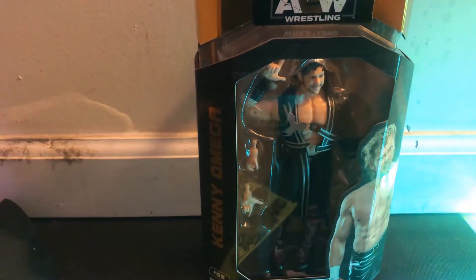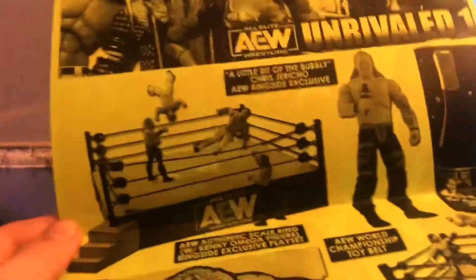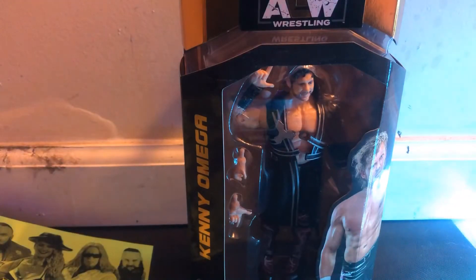That's so cool! I was gonna keep these guys in the box, but look how cool that is! We've got this little flyer here — AEW Unrivaled. We got the little ring, the big ring, a little bit of bubbly, Champion, and the Unrivaled one.